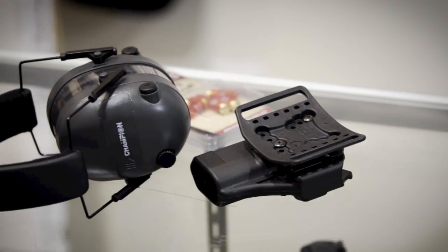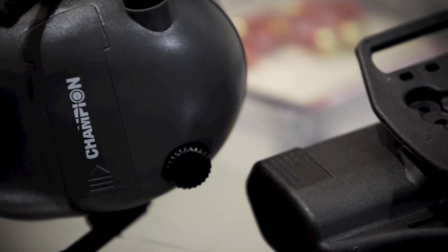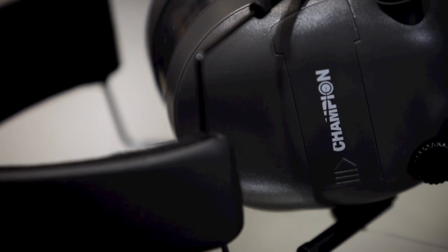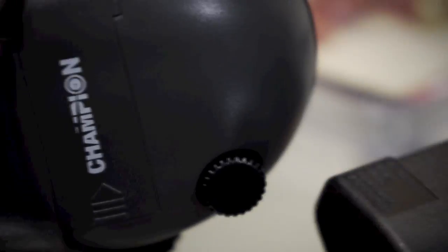First and foremost is always protection. The electronic earmuffs have become really popular. These have microphones built into them, so you and I can talk while we're shooting just like we are now. When they hit a certain decibel level they cut out and protect your ears. These are a great accessory — you pick these up for about $49, which is an absolute essential. You can't go to the range without them, and as long as you take care of them you can have them for a very long time.